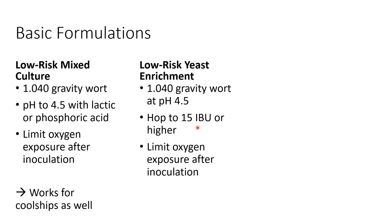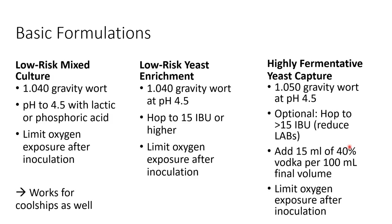A more extreme yeast capture media takes that same approach but uses a higher gravity wort and adds enough vodka to reach between 5 to 8% alcohol before capture. Along with the hops, pre-acidification, and airlock, this suppresses all bacteria, molds, and oxidative yeast you don't want. The higher alcohol level and higher gravity ensures that the yeast which survive are both tolerant to high alcohol levels and able to ferment well over 10%. This is a great way to isolate yeast cultures for use in wild wines and meads.